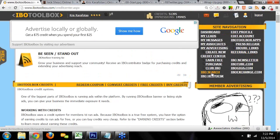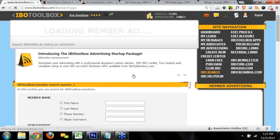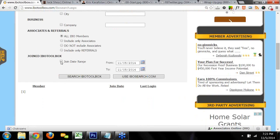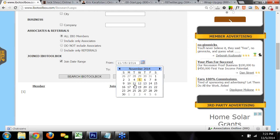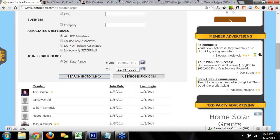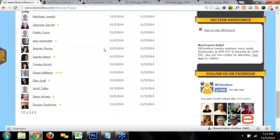The next thing is IBO Search. You can search for members on the platform by name, phone number, Skype ID, country, city, state, or company name. You can search all IBO members or filter your search further. You can search by join date — just pop open the calendar, click the date you want to start from, click search, and it'll populate everyone who joined from that date up until today. There are pages of new members here.